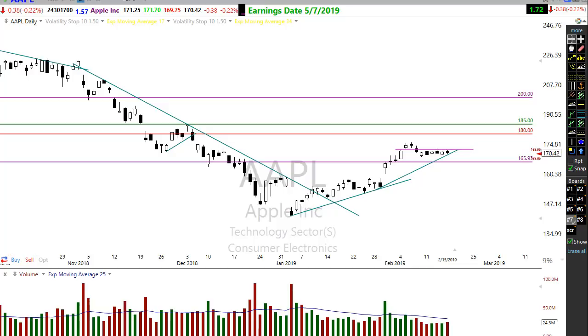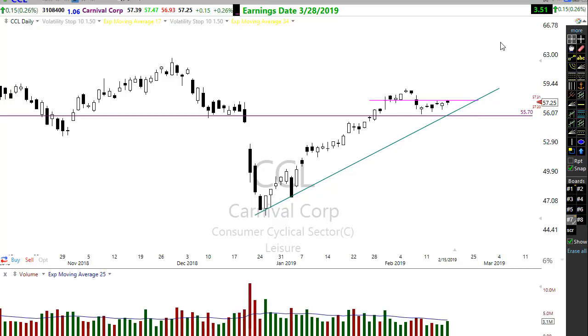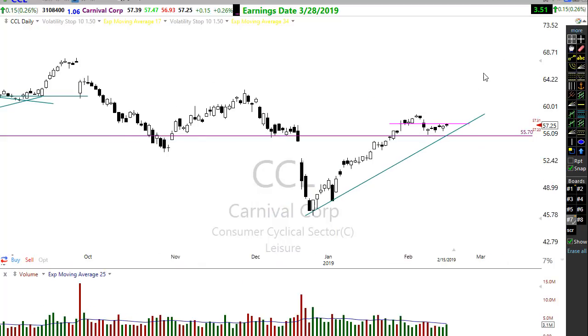Apple is holding a really tight consolidation, trying to move up in this little trend. I really like this pattern — it's possible it could fail and move down, but right now this tight consolidation has me watching it closely. Carnival Cruise also moved up nicely in this trend, pulling back now. This could consolidate more, but it's showing good strong signs — that downtrend break is holding and looking pretty good in the chart.